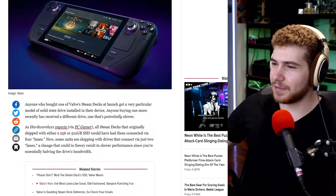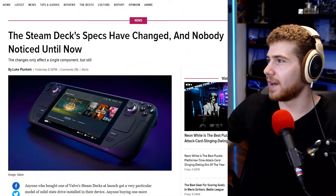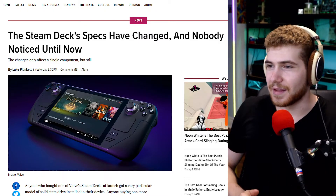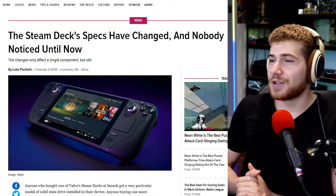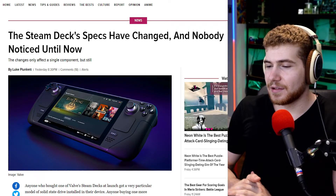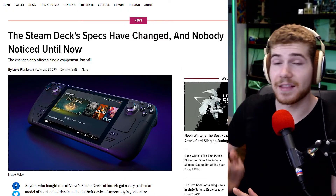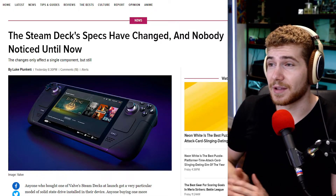Valve did this. It is what it is — obviously there are supply constraints, and there are way more Steam Decks pre-ordered than are actually available. Maybe they needed to do this. Personally, I would have just made the change and then sent out an email confirmation saying: hey, we can't deliver the original thing anymore. This is the new spec, and you can either keep your order and get a device that is slightly worse, or we'll cancel your order because we're not doing that anymore.